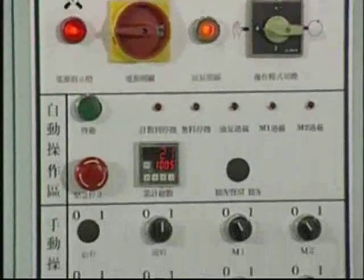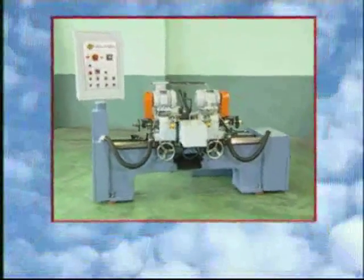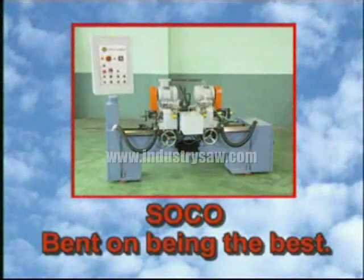By making all machining functions easy to use and easy to understand, an operator at any level of experience can effectively use the machine. SoCo, bent on being the best.